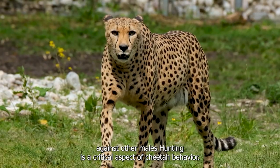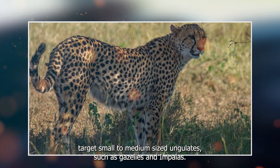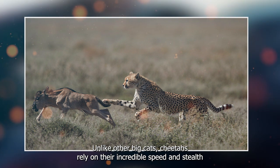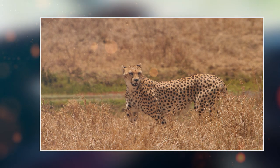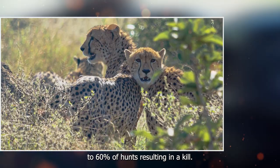Hunting is a critical aspect of cheetah behavior. They primarily target small to medium-sized ungulates, such as gazelles and impalas. Unlike other big cats, cheetahs rely on their incredible speed and stealth to approach prey closely before launching their lightning-fast chase. Their hunting success rate is high, with about 50 to 60 percent of hunts resulting in a kill.